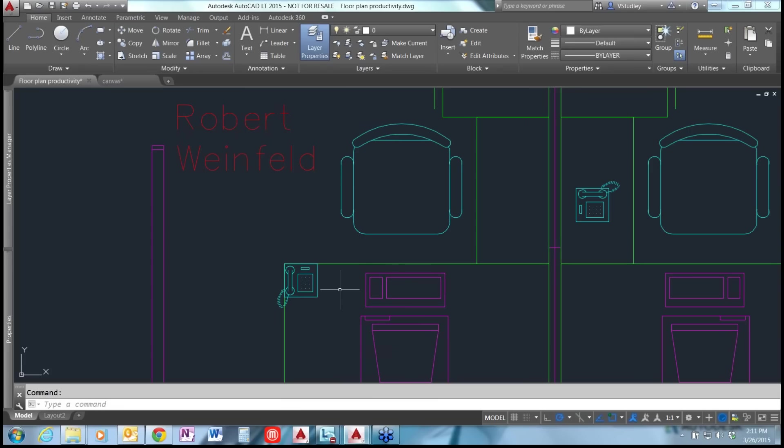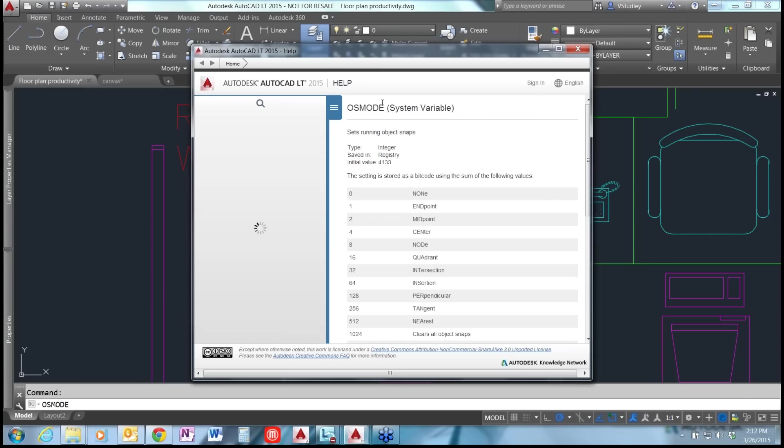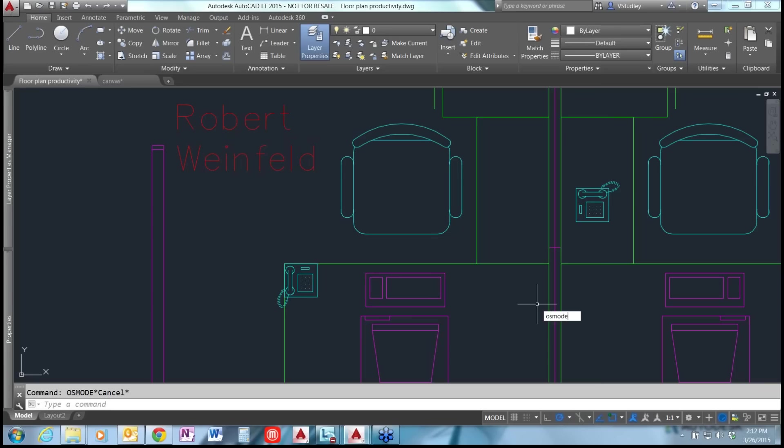To check O-snaps are set correctly, type OSMode at the command line. Press F1 to bring up the help menu for the OSMode system variable. It's stored in the registry as a bit code — a system variable that stores settings by adding numbers together. For endpoint (1), midpoint (2), center (4), and node (8), adding them gives 15. OSMode is already set to 15, so we'll confirm it and move on.